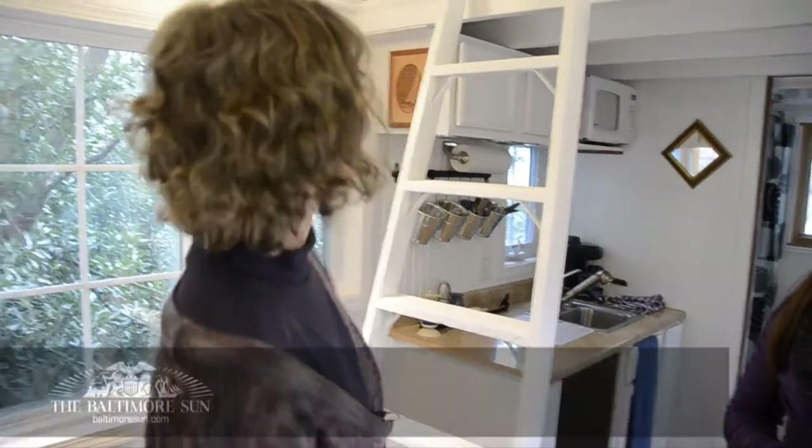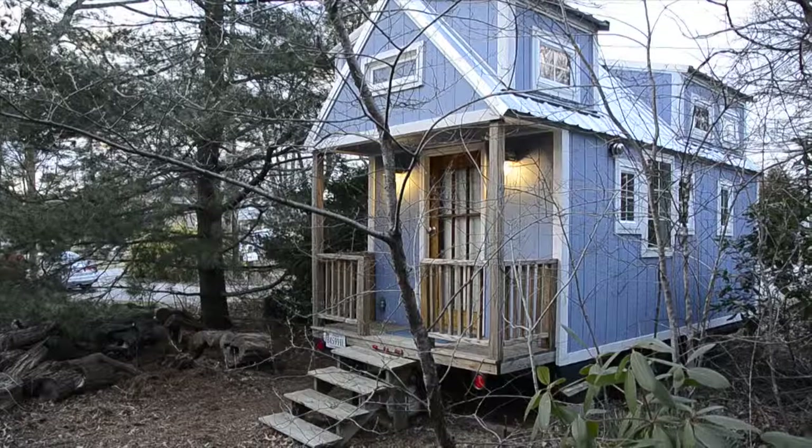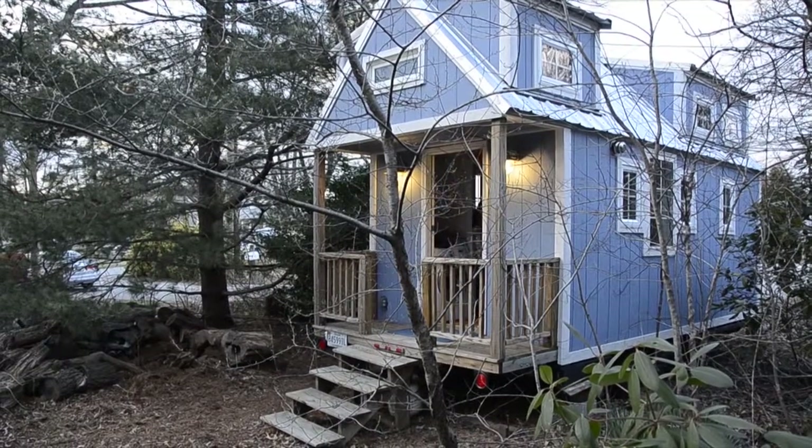It's cute, isn't it? It's beautiful. It's quaint. It's light and bright because of all of the windows and the light paint on it. And it looks a lot larger than it is.